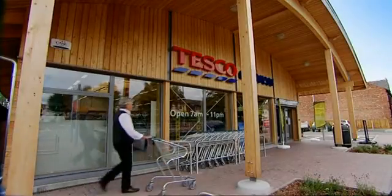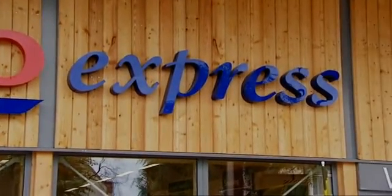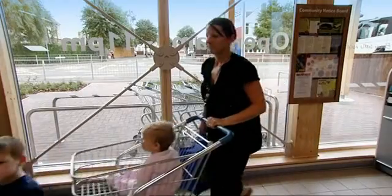Tesco has the tagline 'every little helps,' and everyone wants to do their own thing, do their bit for the environment. If you think about what it takes to turn a plot of land into a store, there are so many different aspects of that you can be involved in, and that's what Tesco Property Services do.